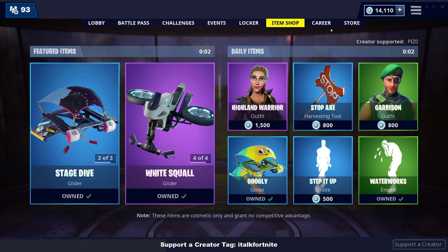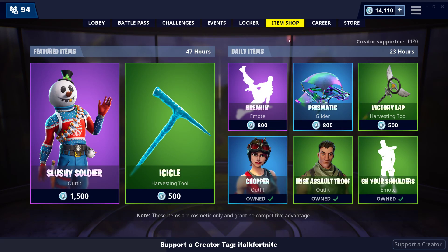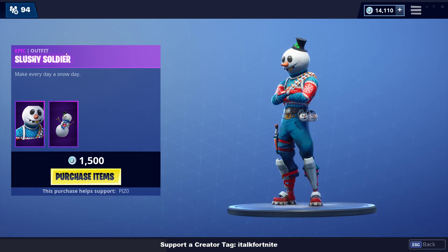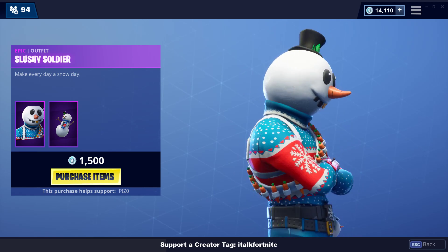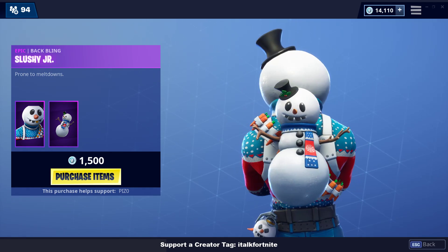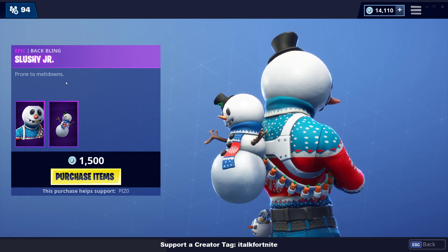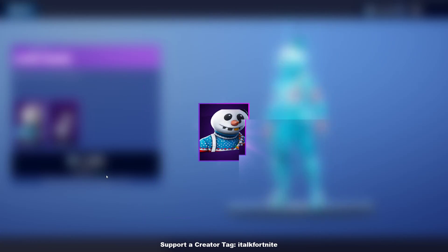Let's get right into the item shop. If you guys like what you see here, make sure you leave a like. New skin — Slushy Soldier. So this was in the trailer. Comes with a back bling, Slushy Jr. Oh my god, that's adorable. Look at him. I like it. I think that's actually a really good skin. We're buying it.